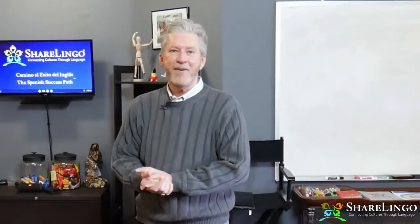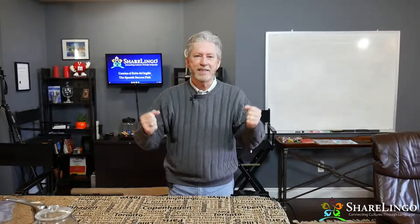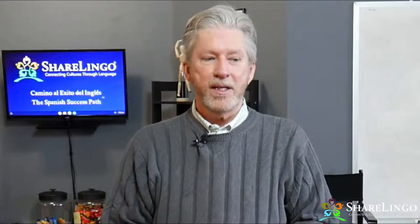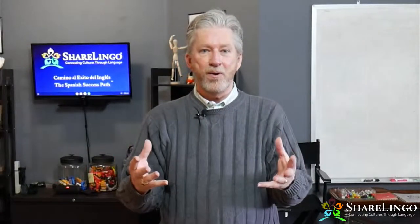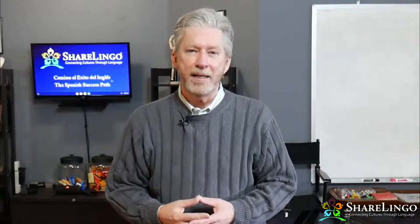Hola, como estas! Hi, how are you? Do you need to speak Spanish if you're living overseas in a Spanish-speaking country and you need the quickest, easiest path to Spanish fluency? The Share Lingo Project is an organization here in the United States that helps connect English and Spanish speakers. We've expanded our program to an online version so people who don't live in Denver or the United States can participate.